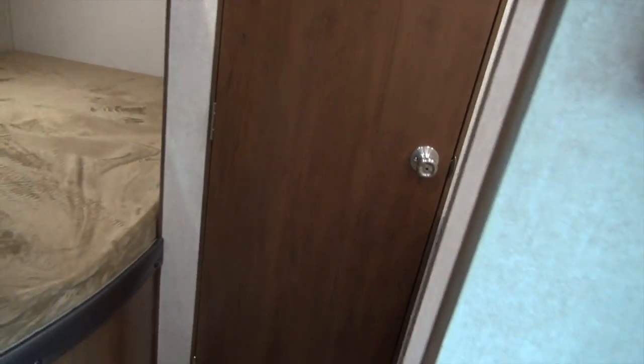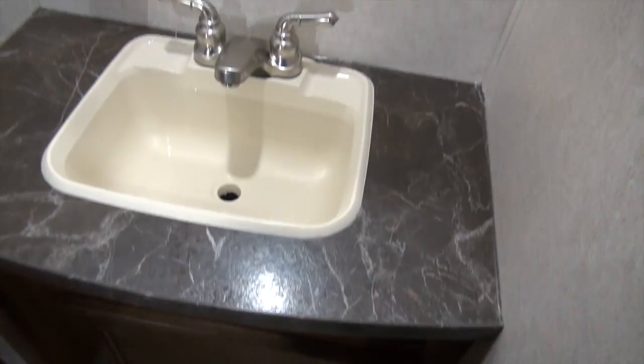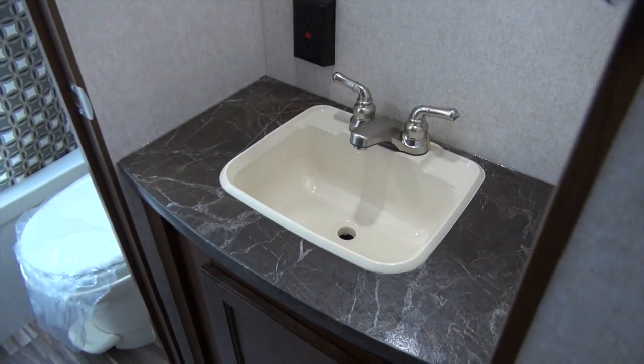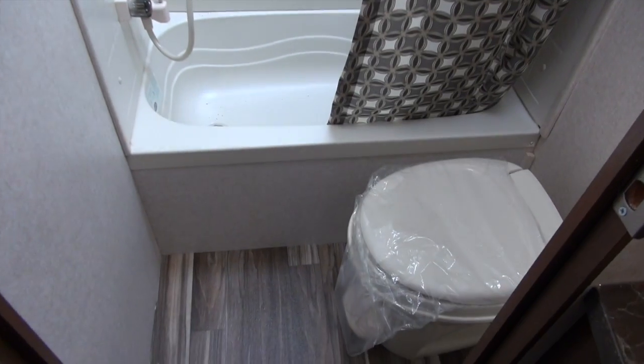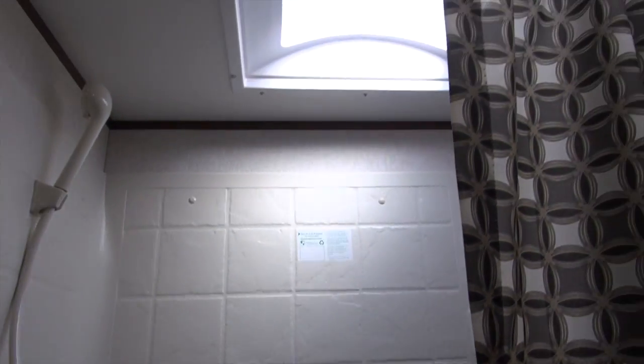A main feature of this floor plan is that the sink is outside the bathroom — it's extremely popular. The reason being is it gives you more space in the bathroom, so somebody can be brushing their teeth while somebody else is taking a shower. If you have a large family with a couple of kids and two adults, multiple things can be done at the same time. There's also a big shower surround in the bathroom — it's not just finished off with wall board. That full shower surround keeps the integrity of your camper.